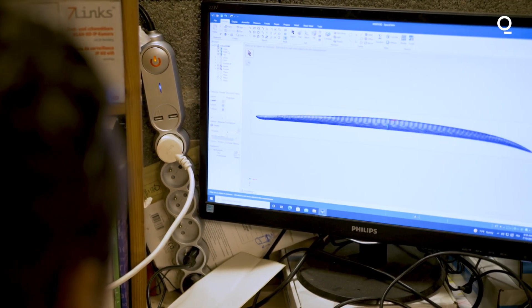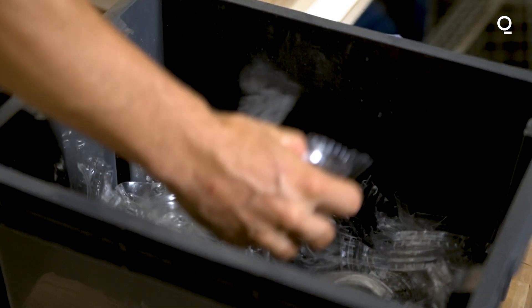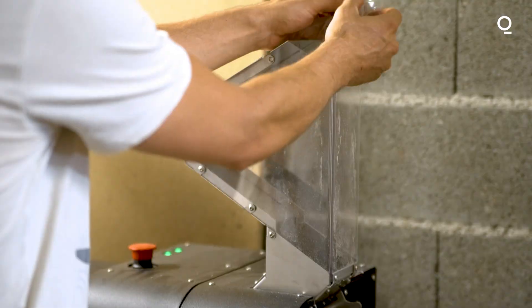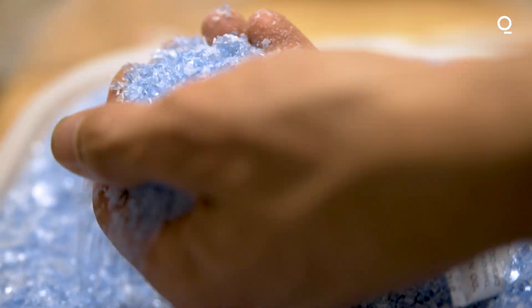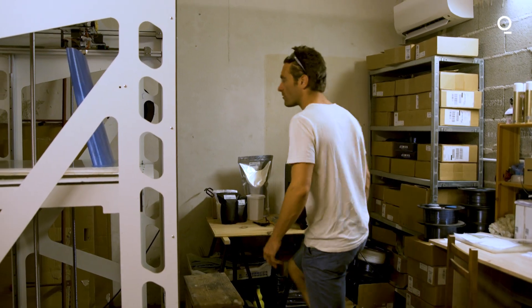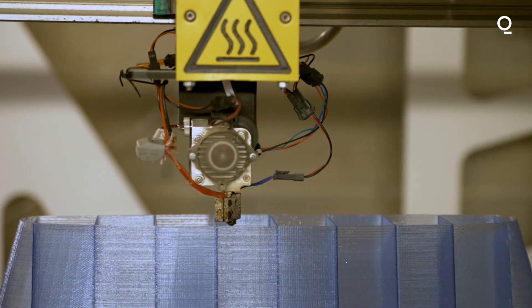First, we gather plastic trash from local associations we work with. Then we shrink it to make filament. And then we print the inner structure of the board with a large-format 3D printer.